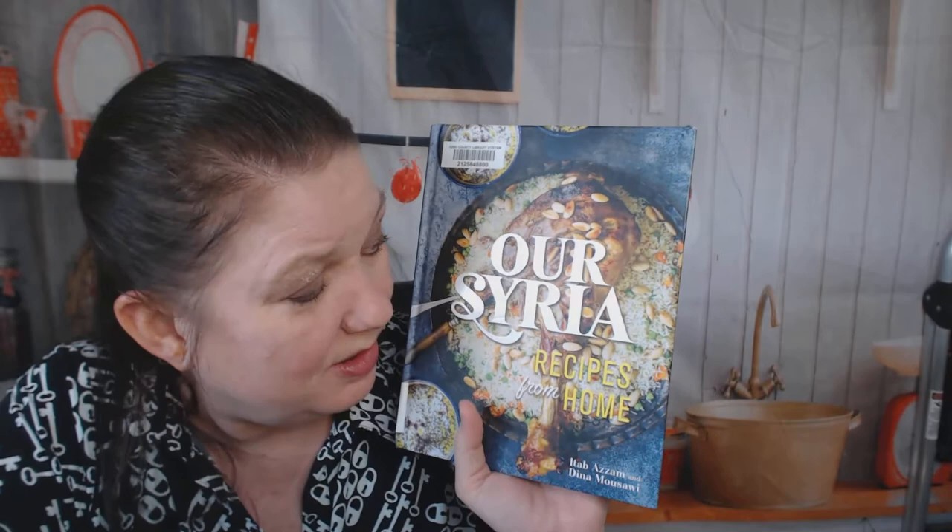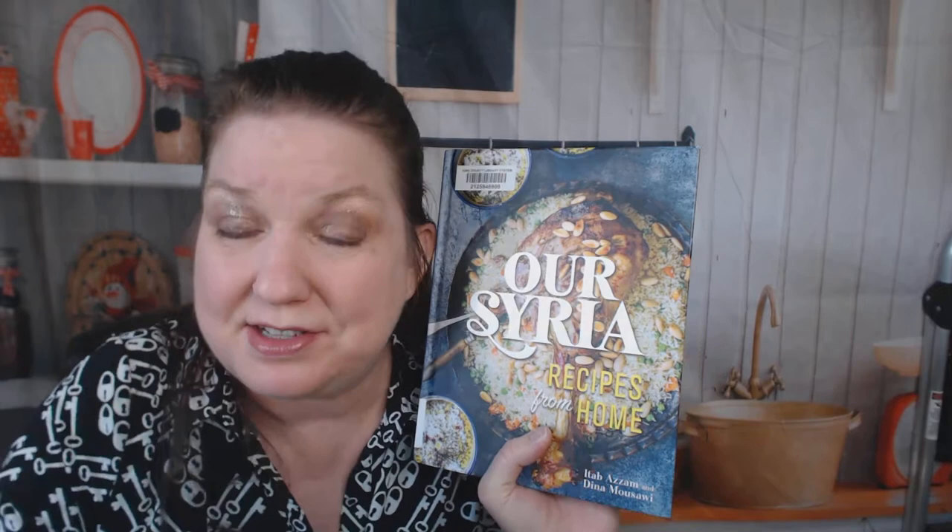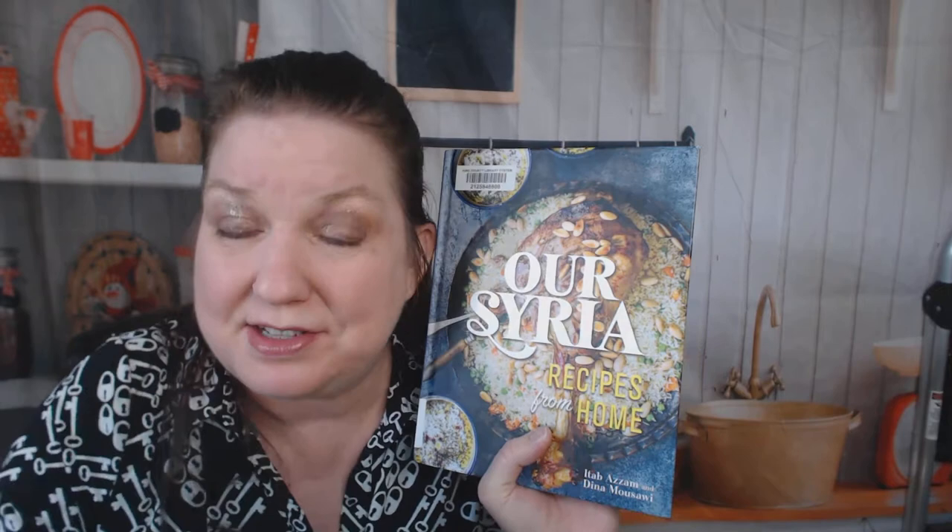That was our cookbook look-through of Syria: Recipes from Home. If you enjoyed this cookbook look-through, please click like and say something nice in the comments to teach the algorithms on the platform to show you more of our videos. You can watch more of our cookbook look-throughs on Instagram, Facebook, YouTube, and sometimes Pinterest at Cookbook Divas. Thank you, bye!